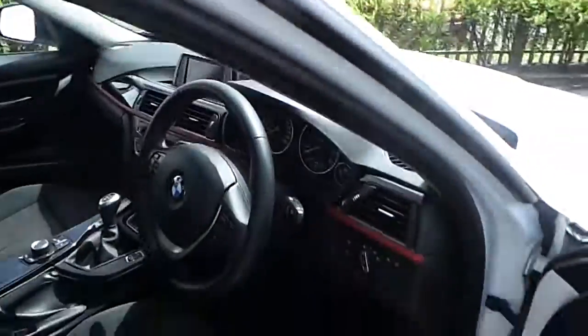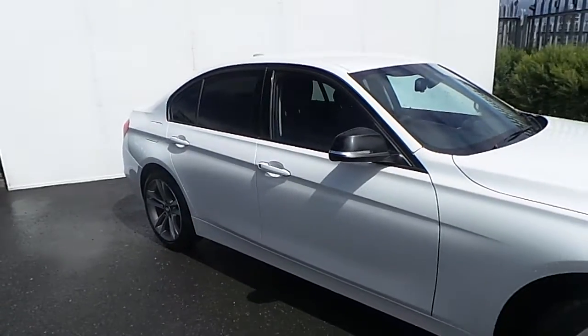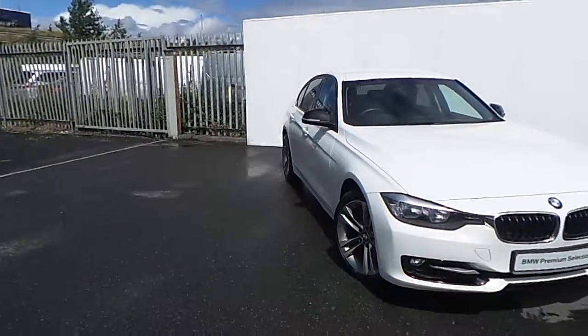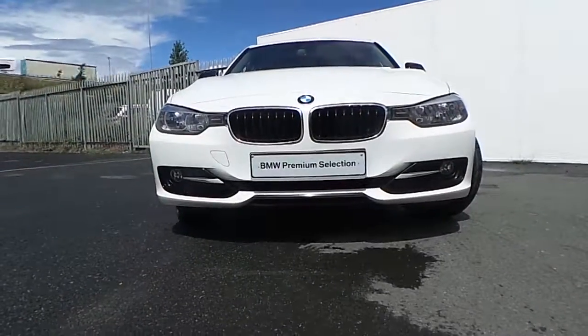Very nice car, very elegant and very sporty at the same time, extremely low mileage. If you'd like to have more information about it, or if you'd like to book it for a test drive, please contact our sales team at 01864-7777, or please visit our website joedufybmw.ie. Thanks for watching this video.